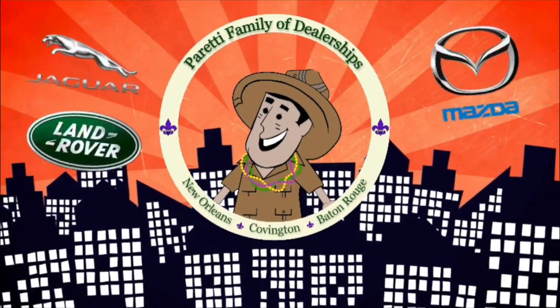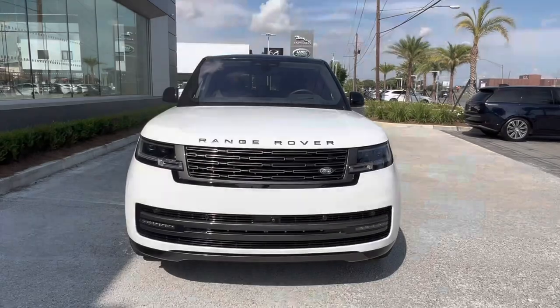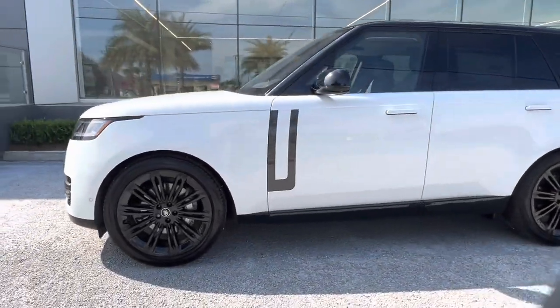Trader Joe Peretti, the dealer who is ready to trade with you. Thank you for choosing Peretti Family Dealers for your next vehicle purchase. Today we have our brand new 2022 Land Rover Range Rover.